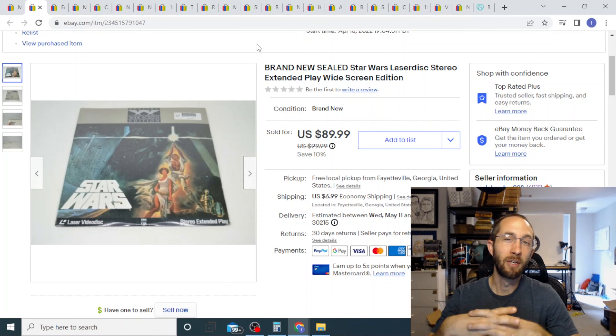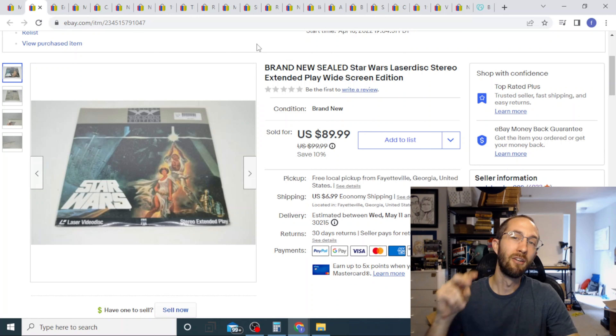Alright guys, it's that time of the month again. We're going to go over what we sold, how much we sold it for, and how much we profited in our second month as full-time resellers.